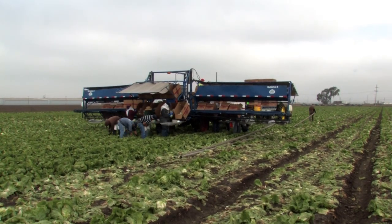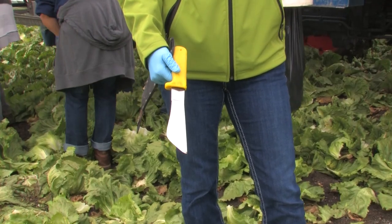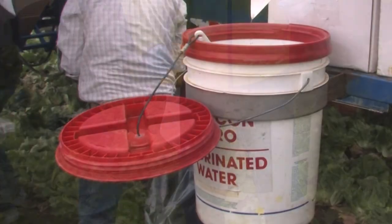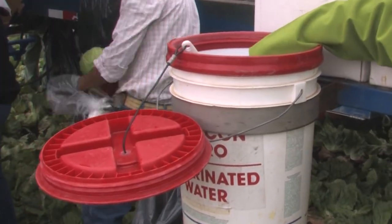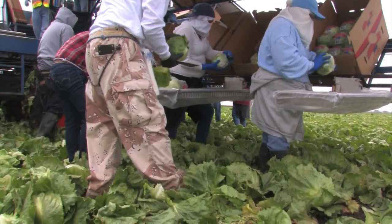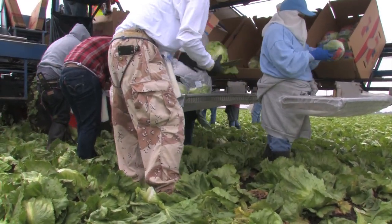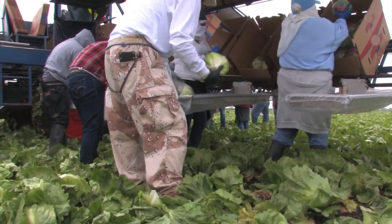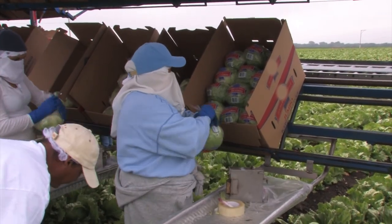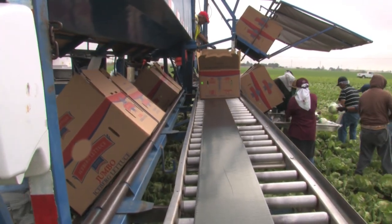Head lettuce may be harvested mechanically or by hand and is not washed. It is harvested using a special long-bladed knife with an angled cutting edge. Blades are frequently placed in buckets of sanitizing solution throughout the day. If the heads are being packed for direct sale to the consumer, the outer wrapper leaves are trimmed, heads are inserted in a plastic bag by the cutter, placed on a table where a packer seals the bag, and then placed in a carton.